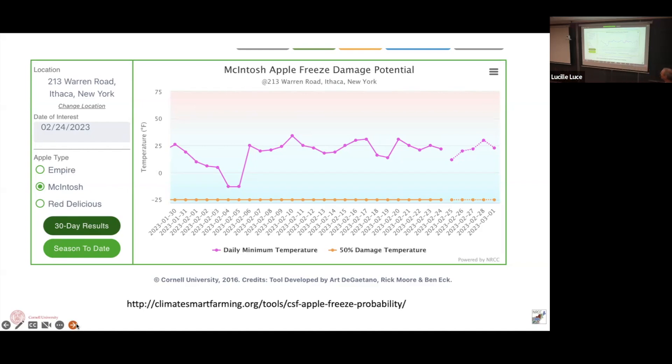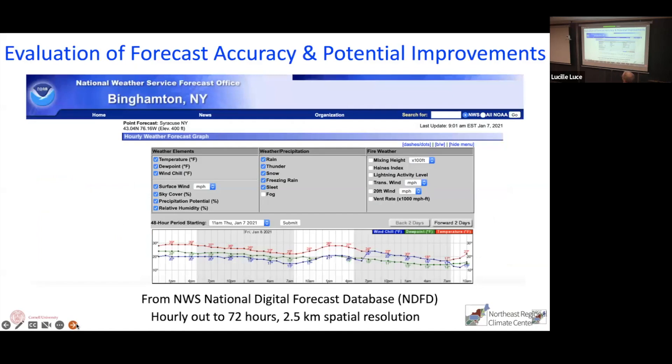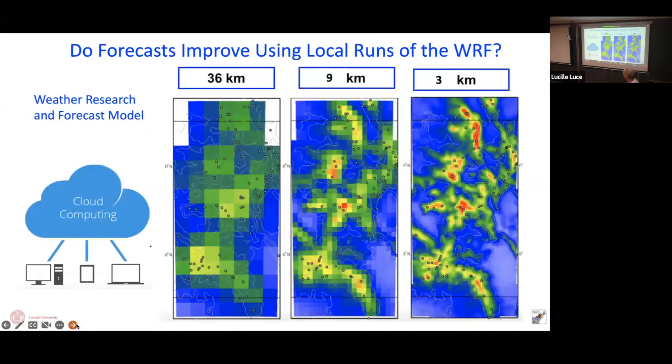This is an apple freeze tool showing minimum temperatures in the forecast. The yellowish-orange line shows at what temperature we'd expect 50% of blossoms to be killed. So far so good, but if it keeps staying warm, we might have problems. We use a Weather Service product called the NDFD — the National Digital Forecast Database — an hourly gridded forecast at 2.5-kilometer resolution, hourly out to 72 hours, then three- or six-hourly out to about seven days. It's a ready off-the-shelf product we can grab from the Weather Service.